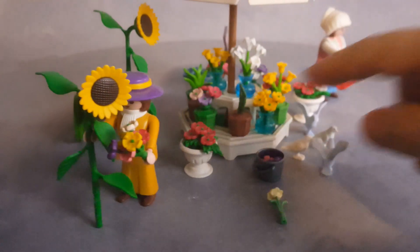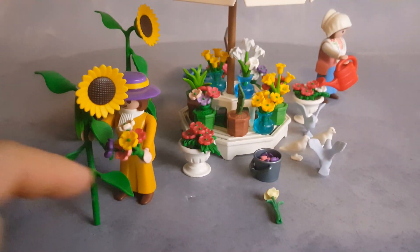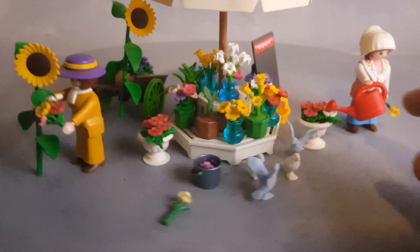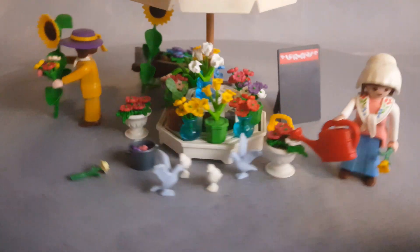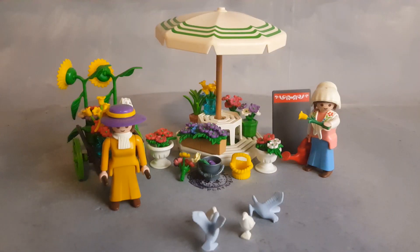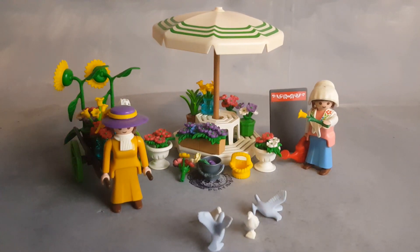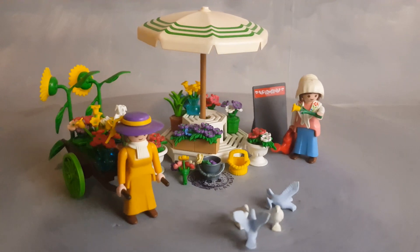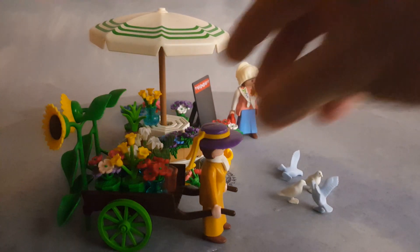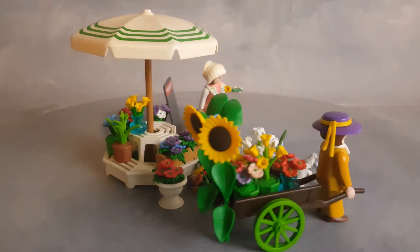You can hold any of these flowers in your hands — see, she's holding that one. You can even hold a big sunflower. You can hold the bucket, the water bucket, or this little basket. One of the customers is very wealthy and she comes in and buys almost every flower, making the lady very happy. She goes on the cart and goes to her mansion to decorate her room.